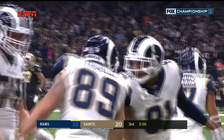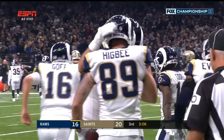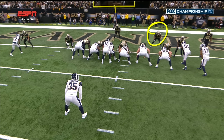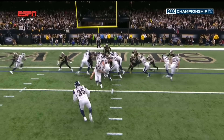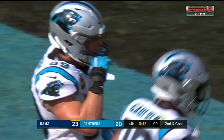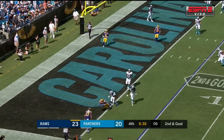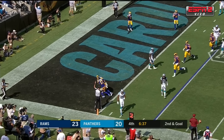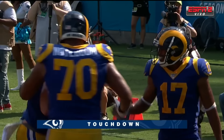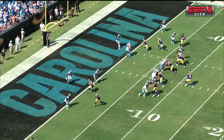Goff makes the pass — touchdown, Los Angeles Rams. Coverage of only one player up on Rigby — nobody there. Goff — touchdown, touchdown, touchdown, Los Angeles Rams.